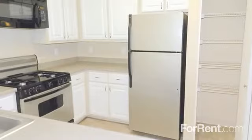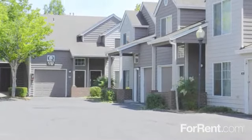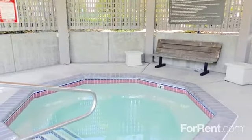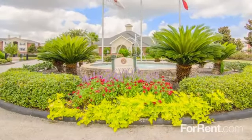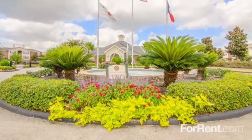Our apartment homes also come complete with gas stoves and gas water heaters. You'll feel right at home here at South Park at Bethany. Let us show you what makes our community so unique. Call South Park at Bethany today and let us give you an exclusive tour of your new home. Thanks, and have a great day!